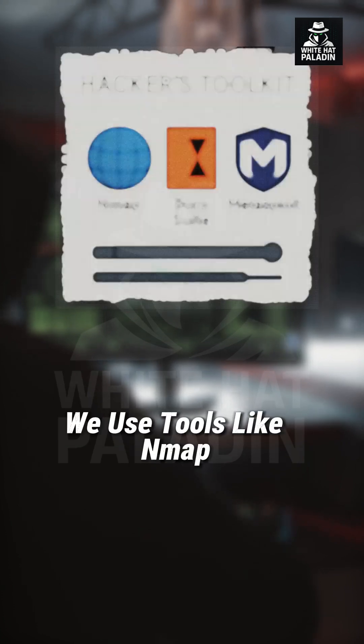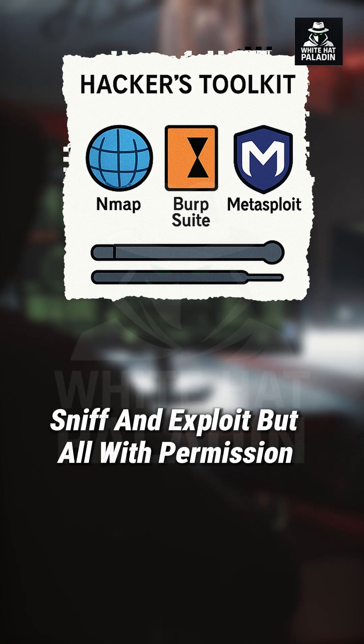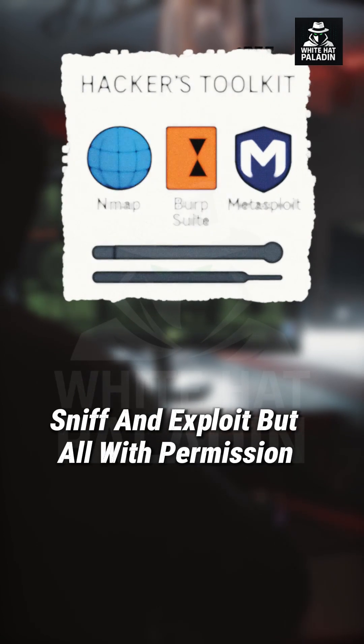We use tools like Nmap, BurpSuite, and Metasploit to scan, sniff, and exploit — but all with permission.